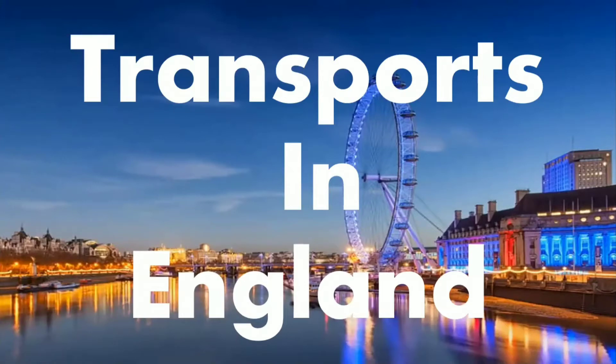Hello students. Today we're going to study about transports in England. Transports in England.